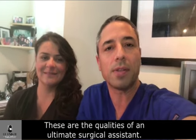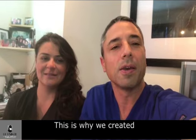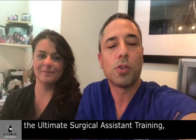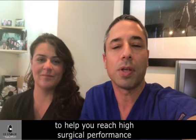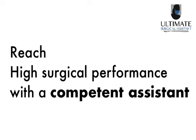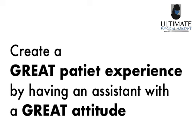What you need is an Ultimate Surgical Assistant that has the right knowledge, the ultimate mindset, the preparation, the emotional intelligence, the humanity and the compassion. These are the qualities of an Ultimate Surgical Assistant, and this is why we created the Ultimate Surgical Assistant training to help you reach high surgical performance with a competent assistant. It's specifically designed to reduce your stress by streamlining your surgeries with an assistant that is prepared, and also create a great patient experience by having an assistant that has a great attitude.